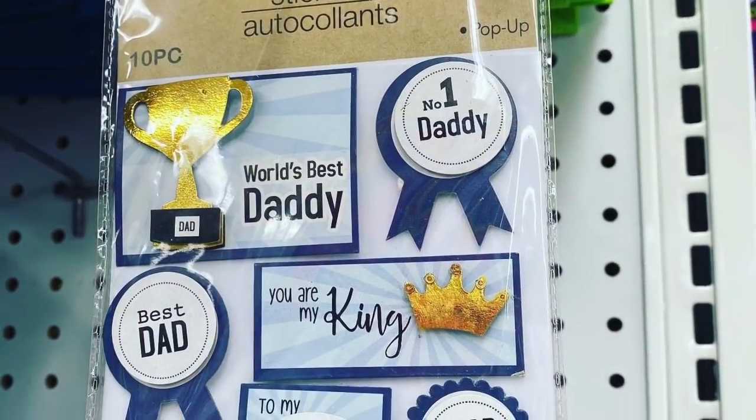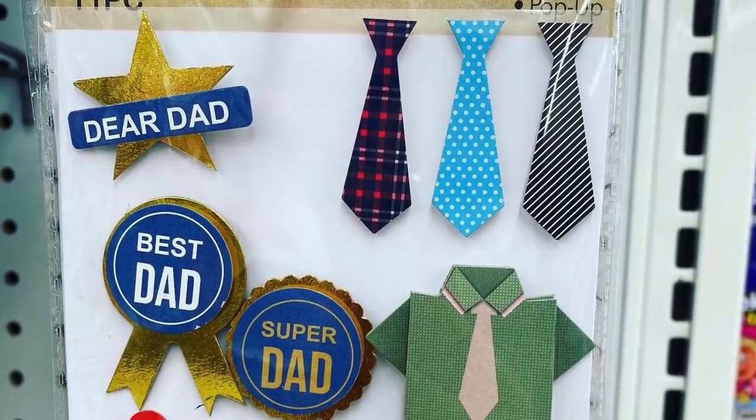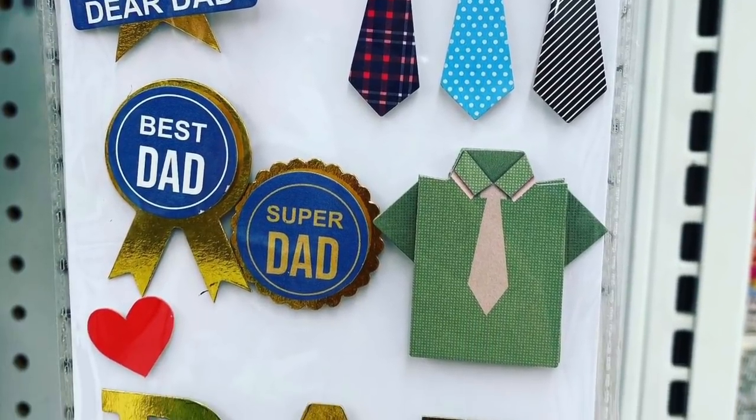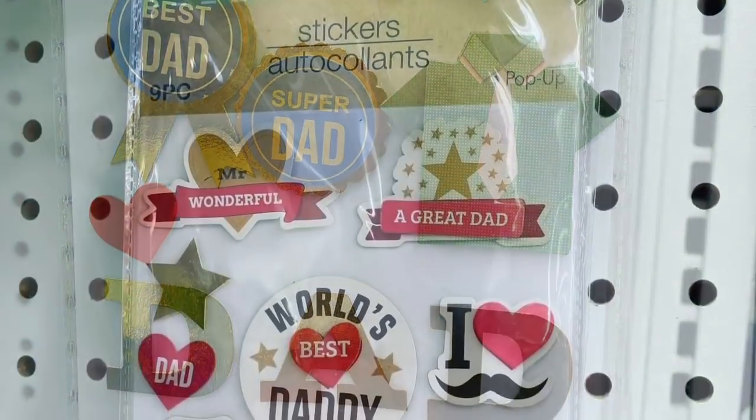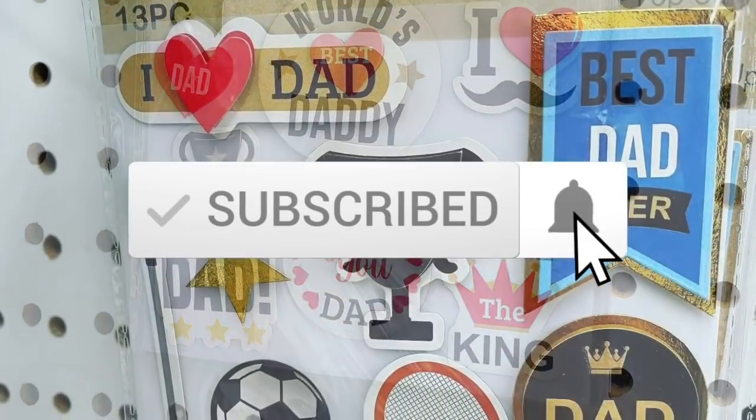I hope you all enjoyed today's walk-through and shop-with-me at Dollar Tree. Please give this video a thumbs up if you enjoyed watching it, and please consider subscribing to my channel if you haven't already. I'll see you guys in my next video.